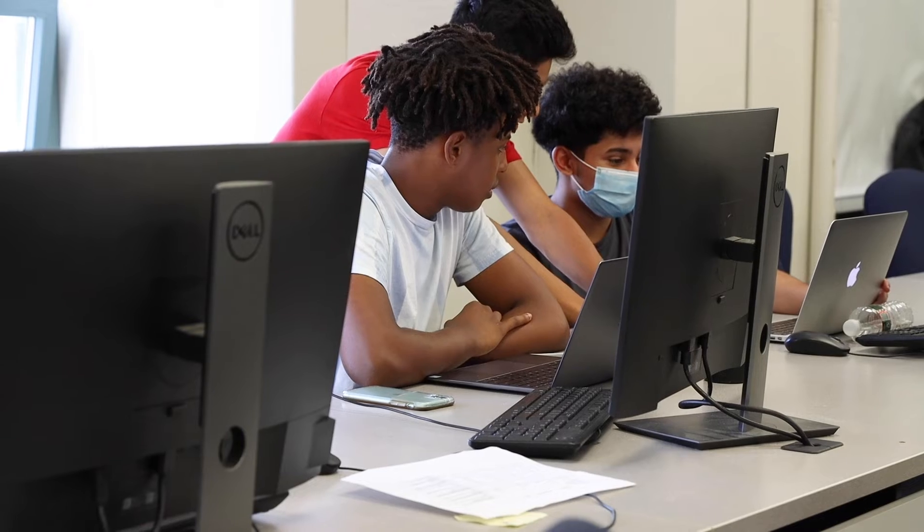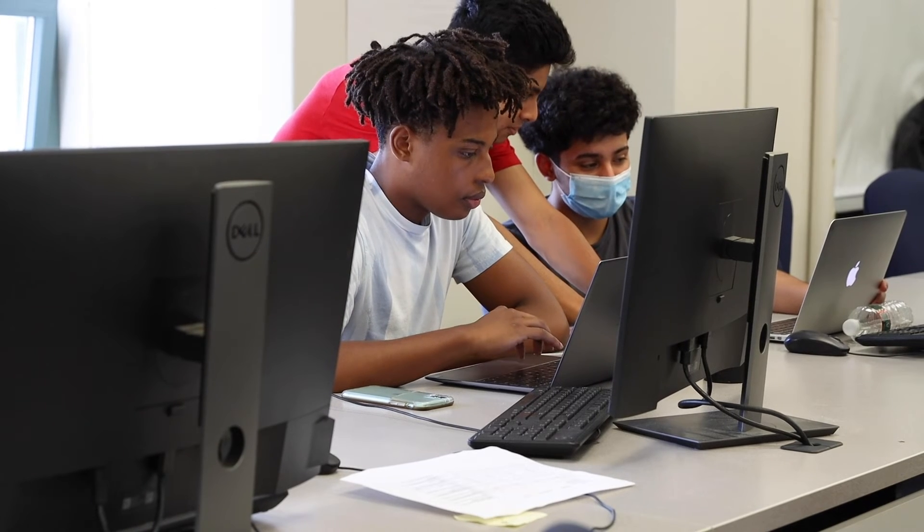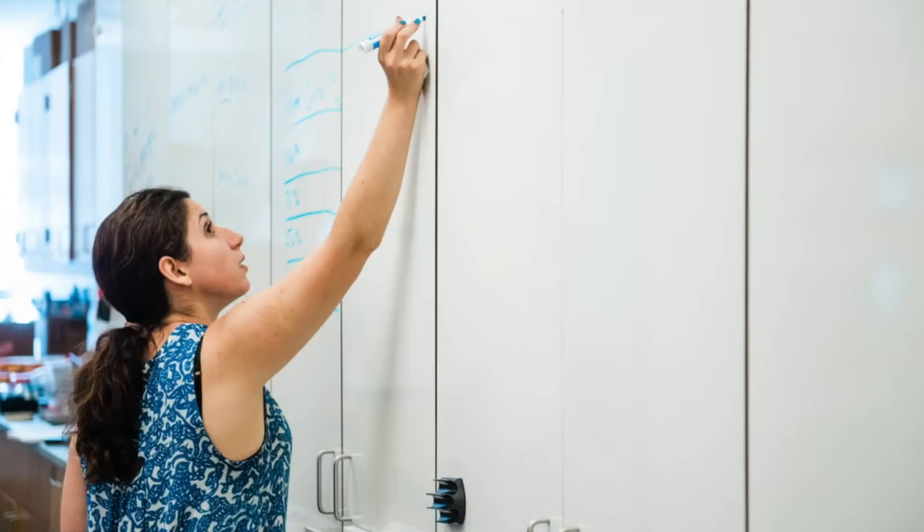Having both of these labs is so perfect for the students here because you either come from a very heavy computer science background or a heavy neuroscience background, and then you get to explore that other side without being very overwhelmed.